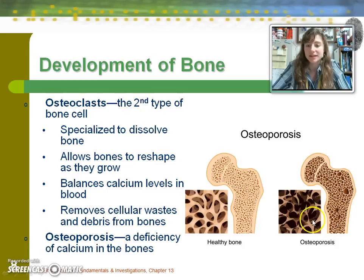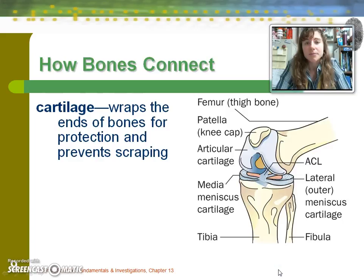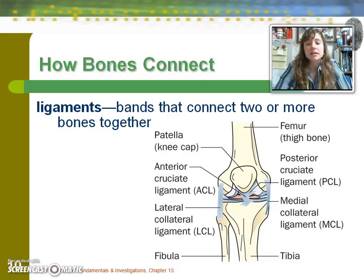We also need to discuss different tissues that allow bones to function. Cartilage is one — in the knee you have articular cartilage attached to the bottom of the femur, and medial and lateral meniscus cartilage attached to the top of the tibia. This helps with shock absorption and prevents bone-to-bone scraping. Another important tissue is ligaments, which connect two or more bones together.